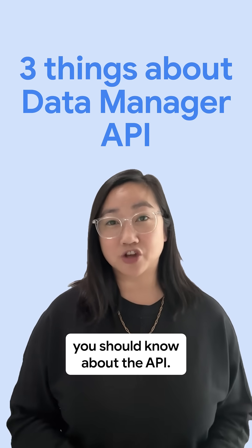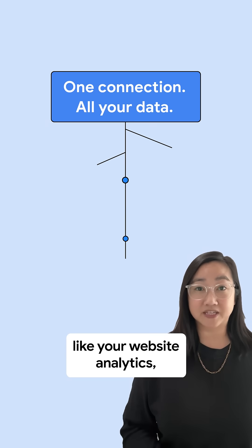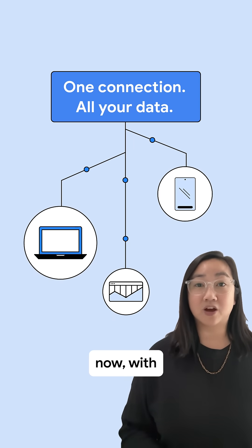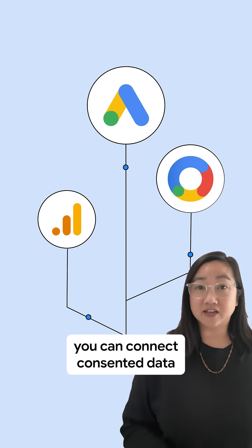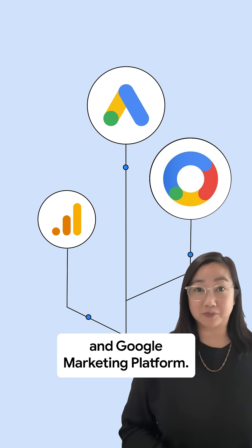Three amazing things you should know about the API. First, it includes connecting things like your website analytics, mobile app data, and cloud data, now with a single ingestion point. That means with a single API call, you can connect consented data to not only Google Ads, but also Google Analytics and Google Marketing Platform.